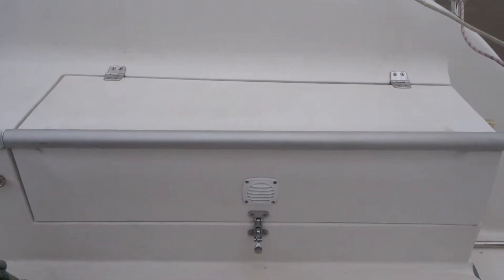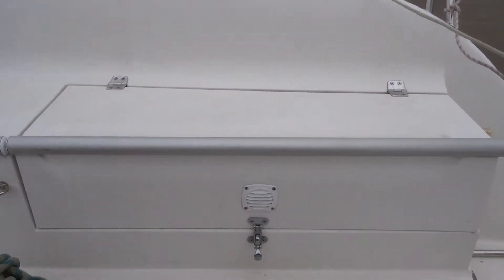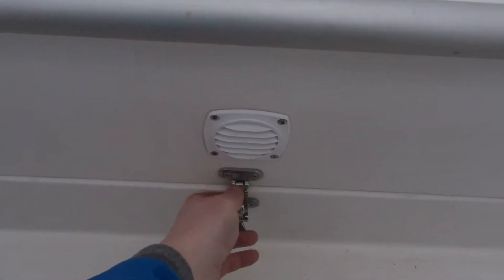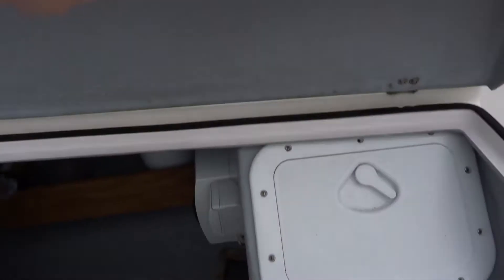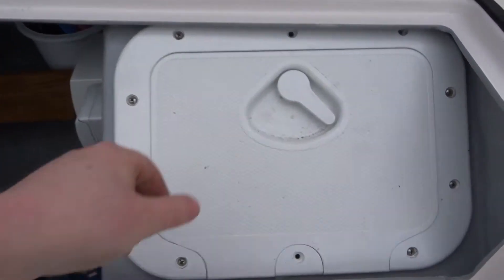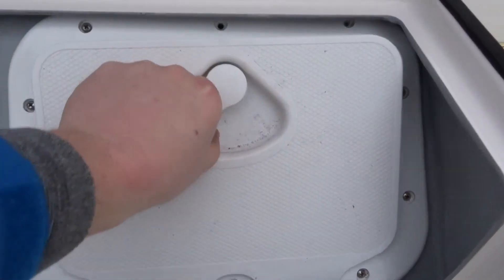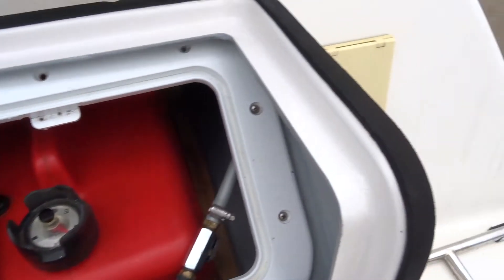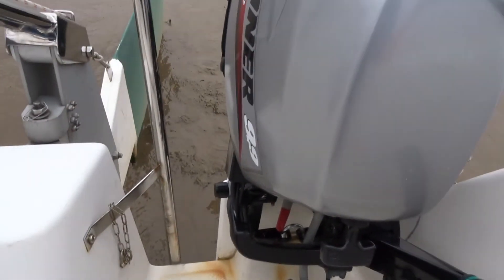This is Ben on the Sportino 730 in the cockpit inside this locker. On the aft side we have the fuel tank locker which then feeds to the engine on the transom.